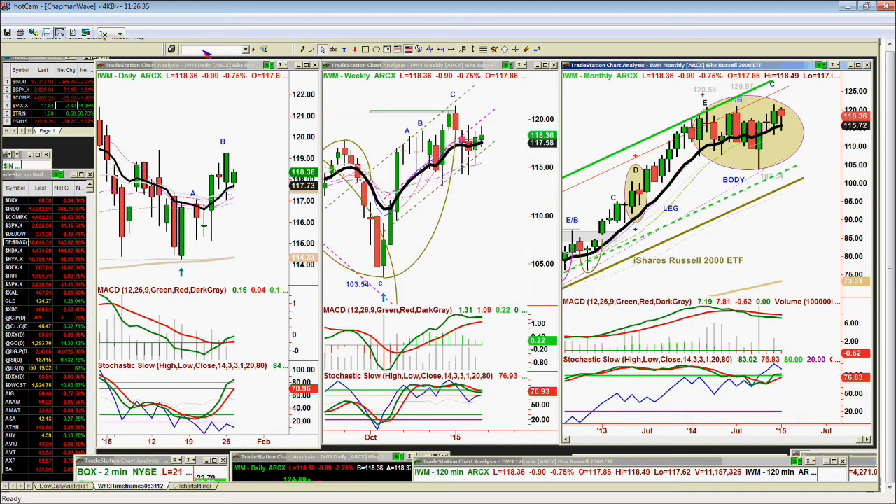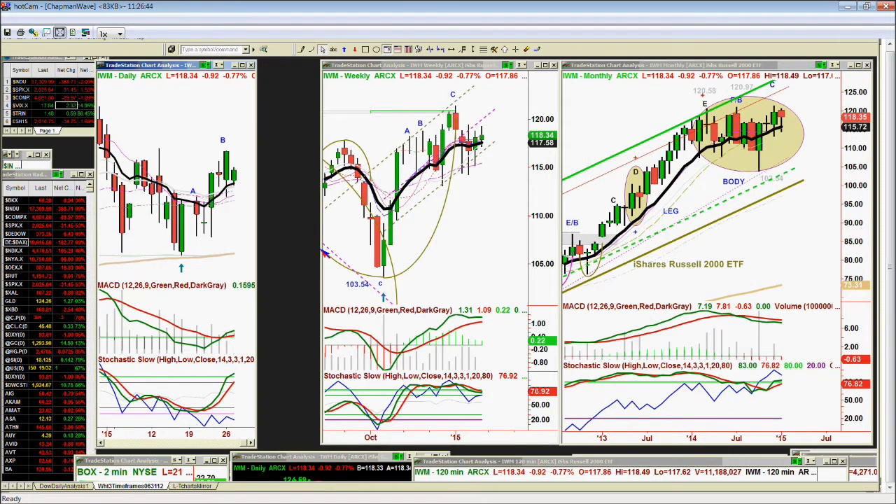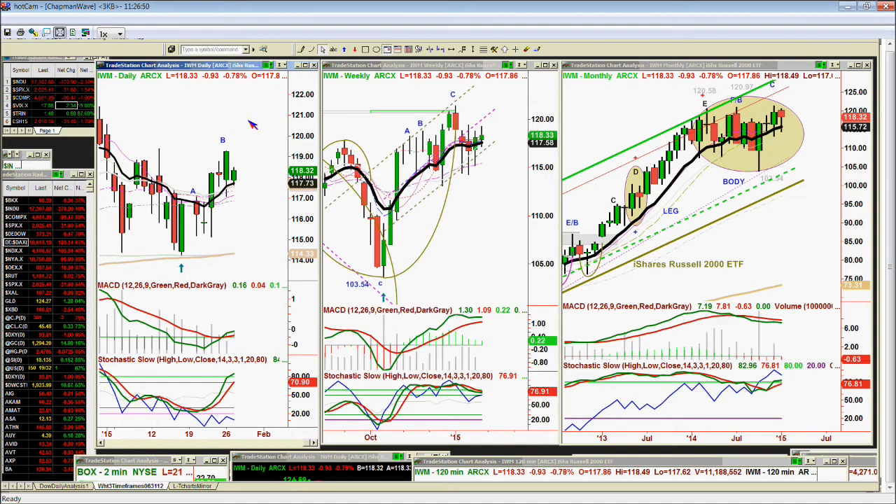Mark recalls a chart Basil put out over the weekend showing a couple of scenarios where the Dow would either hit a high sometime this week or a low on February 4th. He's wondering if Basil is still looking at what he drew out that day.